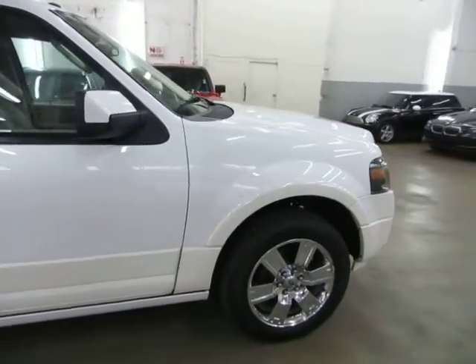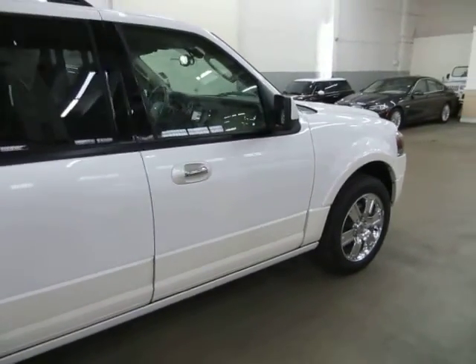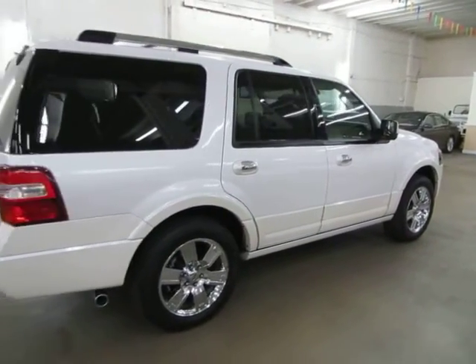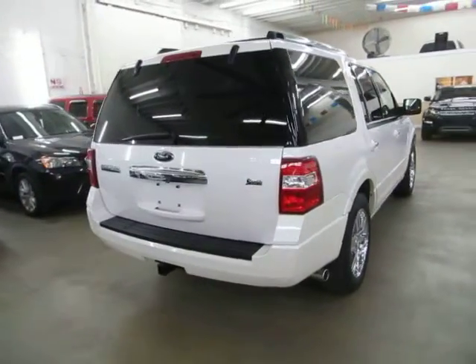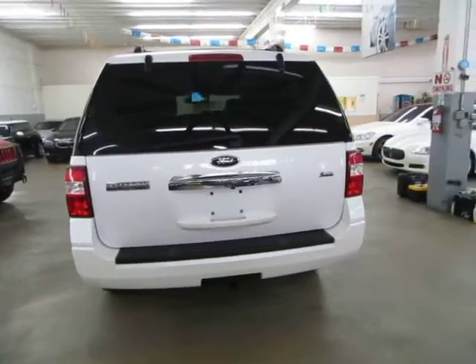The car only has 15,000 miles because it used to belong to a person from Mexico who only comes here a few times a year. He keeps it in his apartment in Miami Beach and under a covered garage, so it doesn't even get much sun. He hardly ever drove it — bought it brand new — and I actually know the previous owner personally.